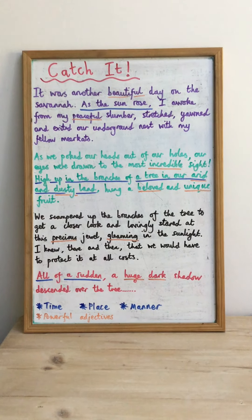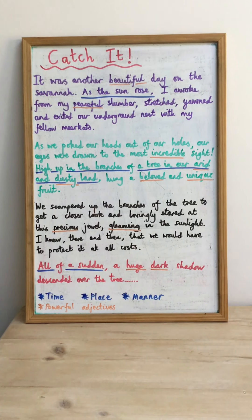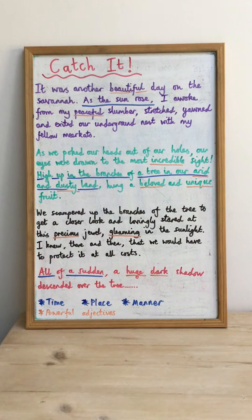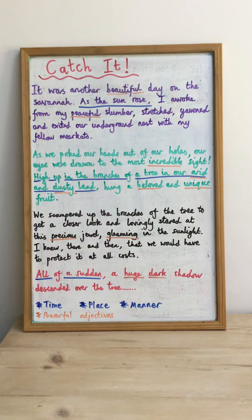Now before you watch this modeling video, there's a short film that I need you to watch first. I've sent the link to the film, which is called 'Catch It' and it's on the Literacy Shed. I've put it onto Class Story and also onto the worksheet. It's very funny — it's all about a group of meerkats who find a unique and beloved fruit in the savannah and need to protect it from a big horrible vulture at all costs. Watch that first, then tune back in.